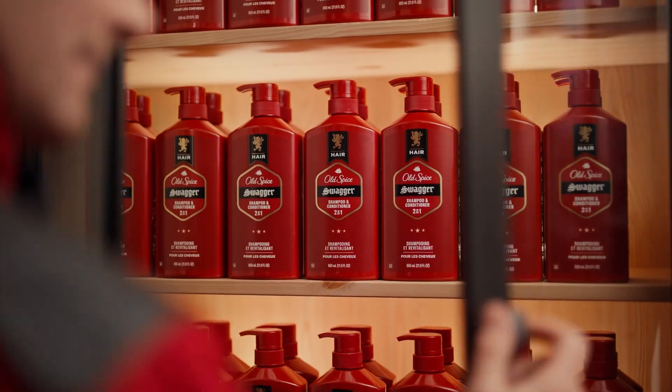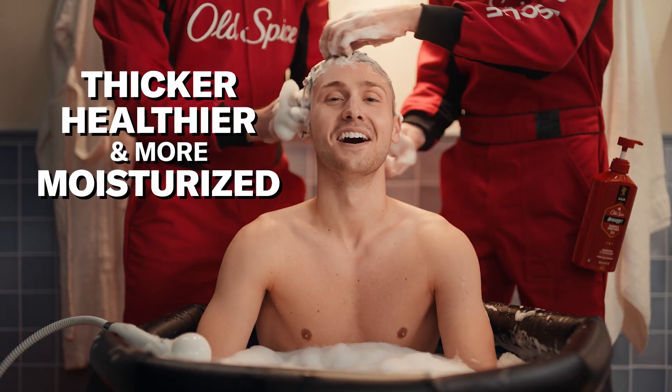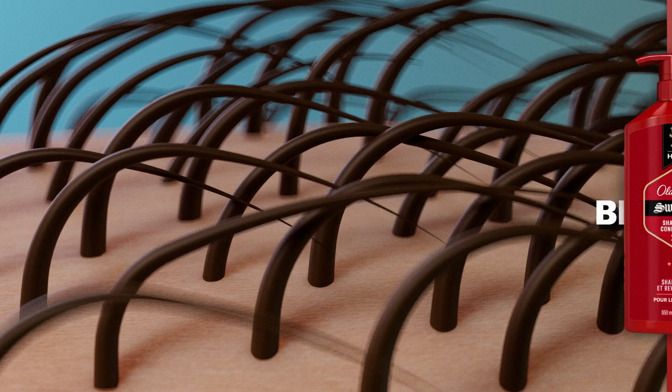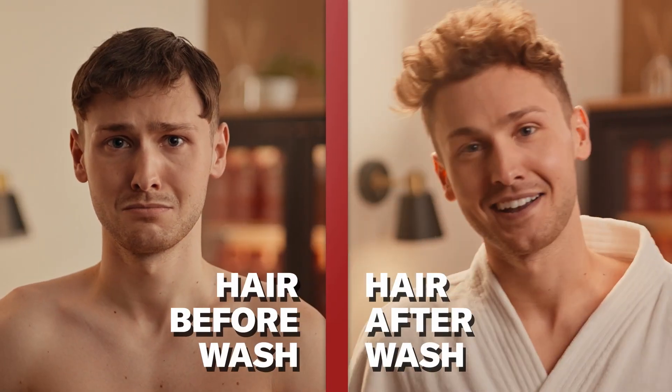Old Spice is scientifically crafted to help make men's hair look thicker, healthier, and more moisturized. Blended with the perfect mix of cleansing and conditioning ingredients specifically for men's hair, Old Spice shampoo removes built-up dirt and oil and helps them achieve the clean and confident look they need to thrive.